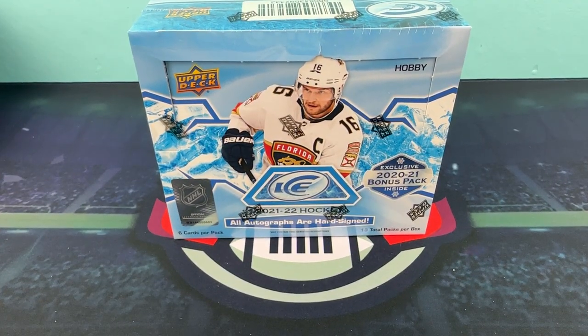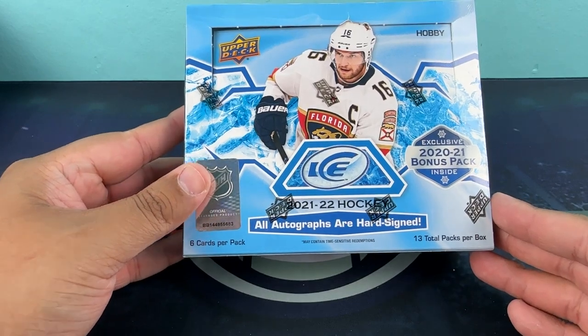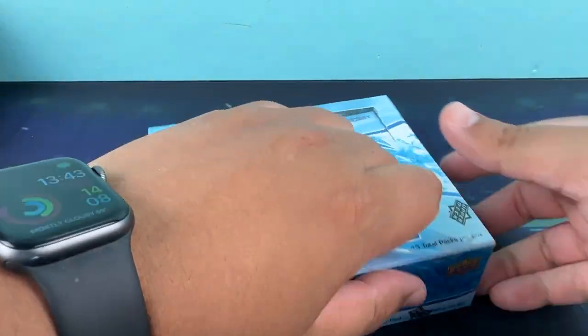What's up everybody, it's Logan from Logan's Locker Room and we're back with another video. This time we have some 2021-2022 Ice Hockey from Upper Deck. This product last year was canceled due to manufacturing problems. This year you're getting an exclusive 2020-2021 bonus pack, which contains on average three 2020-21 base set cards, one base set parallel, and one rookie acetate card. This box has six cards per pack and 13 total packs per box.